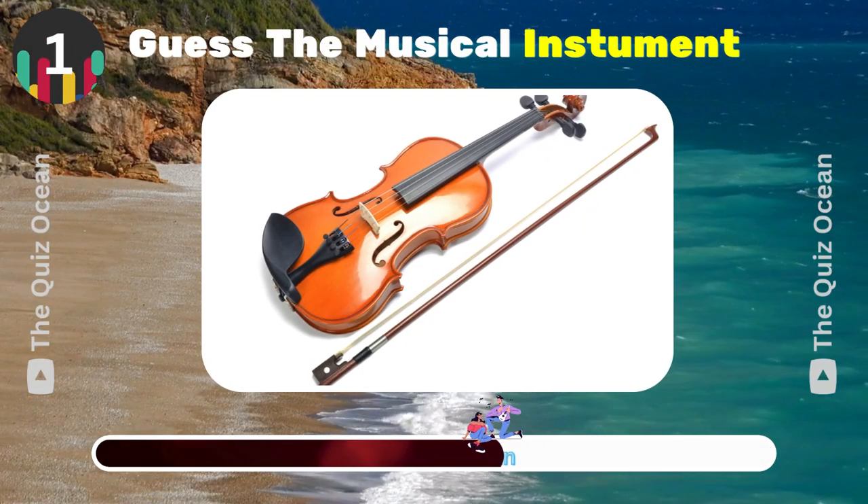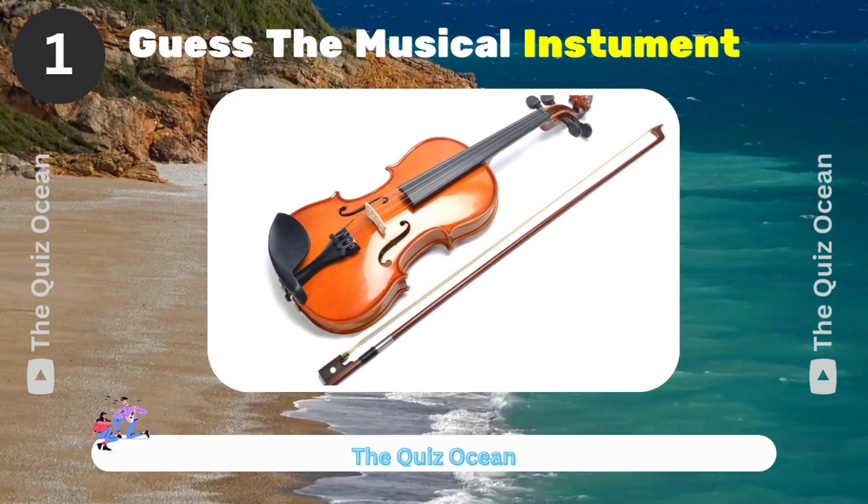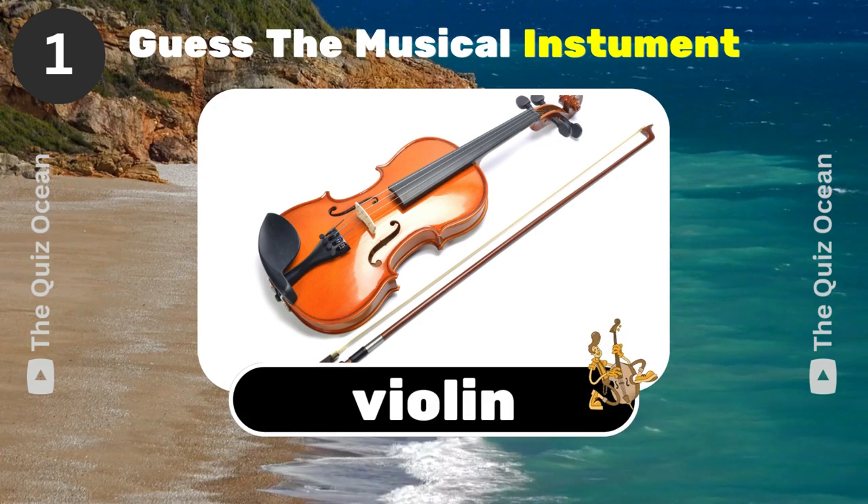This stringed instrument is a staple in orchestras worldwide. Can you name it? That's correct! Violin.